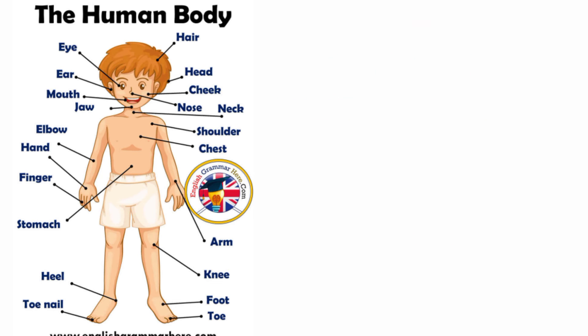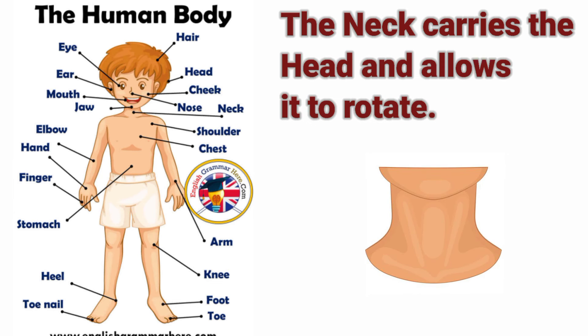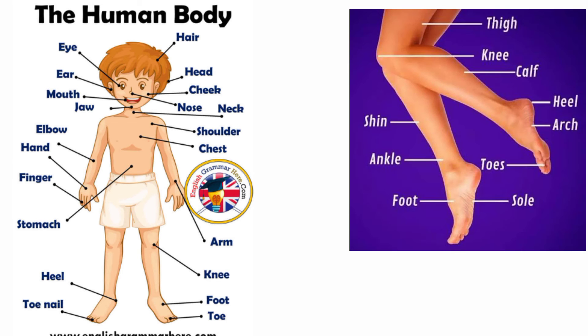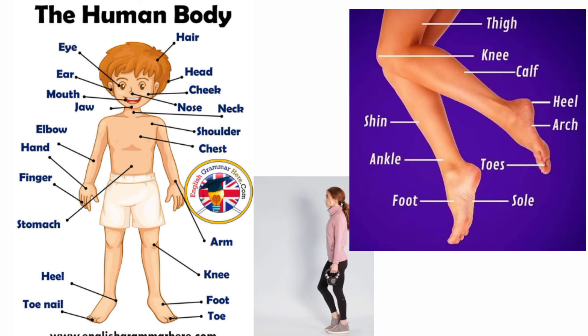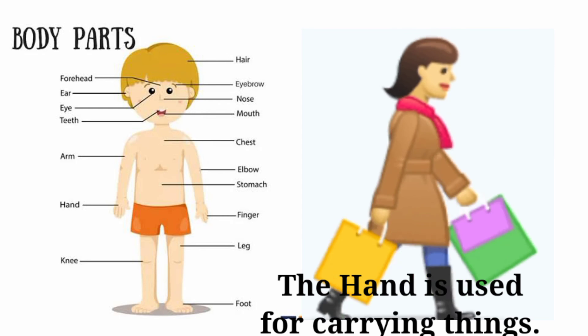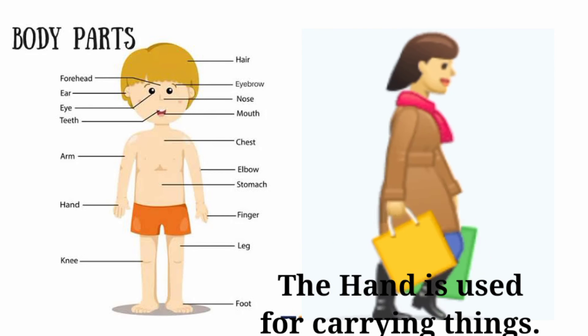This is the neck and it carries the head and allows it to rotate. The lower parts of the body include the thigh, knee, calf, heel, shin, foot, toe, and sole. All these are associated with walking or running. The arms are the parts of the body used for lifting or carrying things.